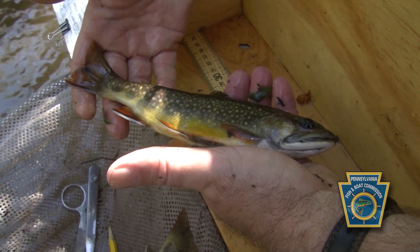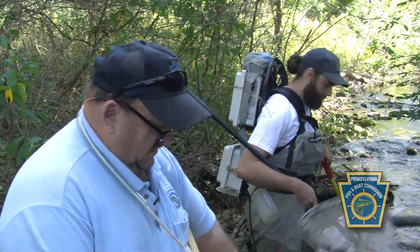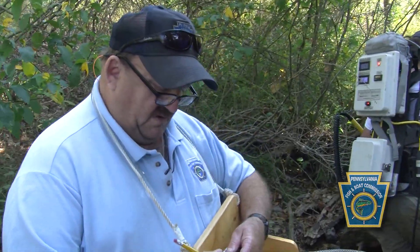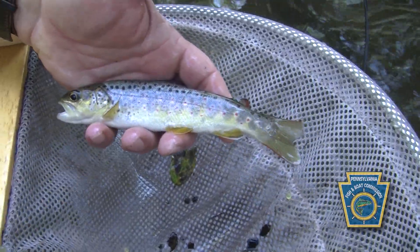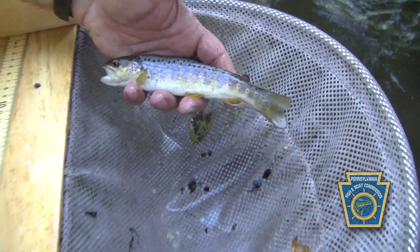This is a stream-bred brook trout — the state fish. Doesn't get any better looking. And I said we were going to get both brooks and browns. Well, here's the brown. Same size — that's the brown trout.